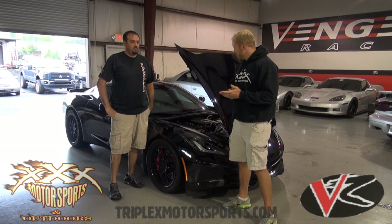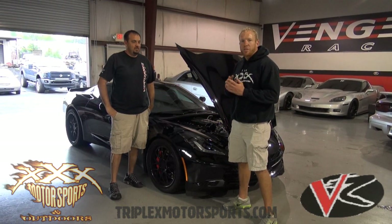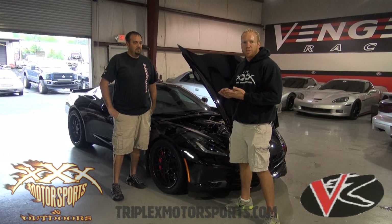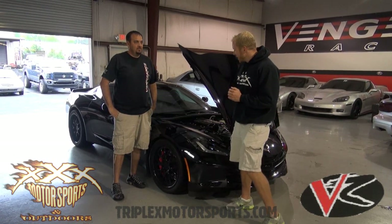I'd like to take a minute and go with Ron through the car just for a second — what they've done this time over what we've done previously — just talk about the bottom end, the blowers, some fuel, things of that nature. So what have you guys done for us this time?